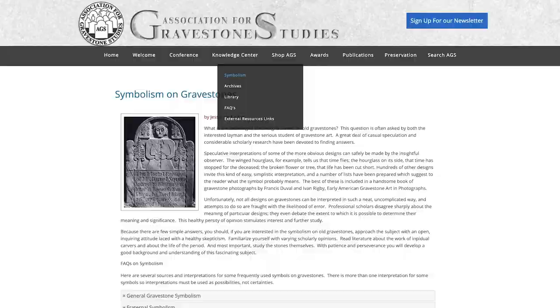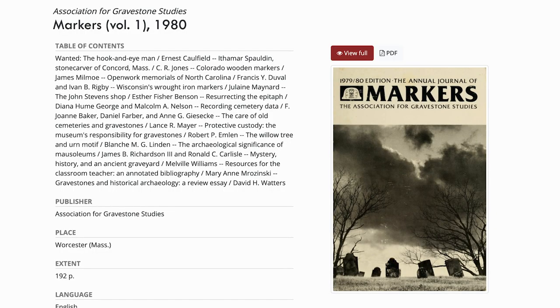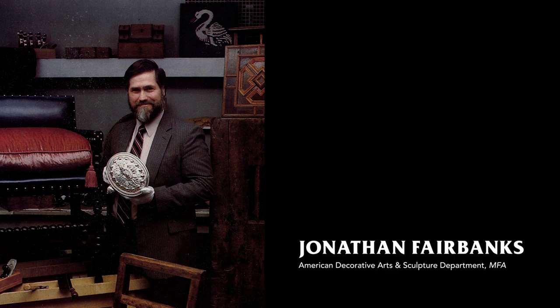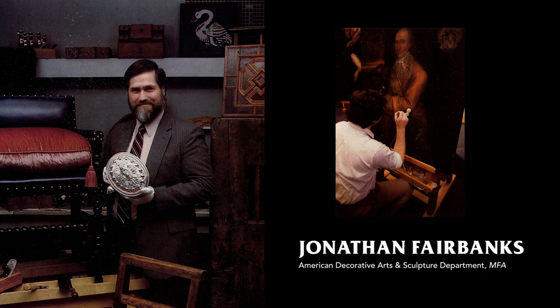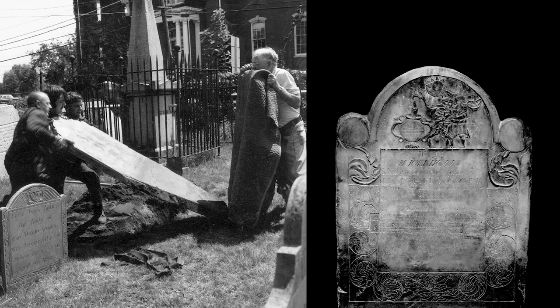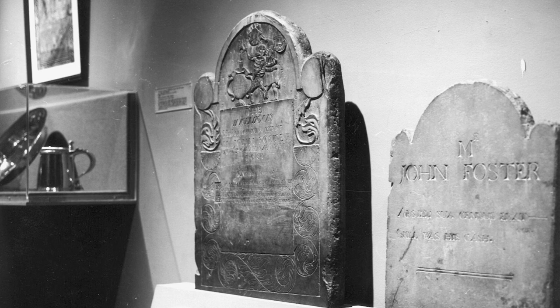In 1976, he was a founding member of the Association for Gravestone Studies, where he helped fund the research department and chose articles for their annual publication, Markers. In the early 1970s he became very good friends with Jonathan Fairbanks, the founder and curator of the American Decorative Arts and Sculpture Department at the MFA. Together they rescued the headstones of Captain Anthony Gwinn and John Foster, both of which are now safely preserved at the MFA.